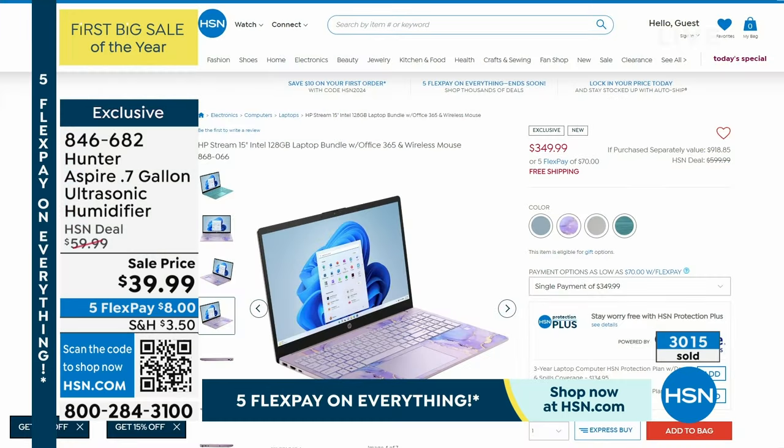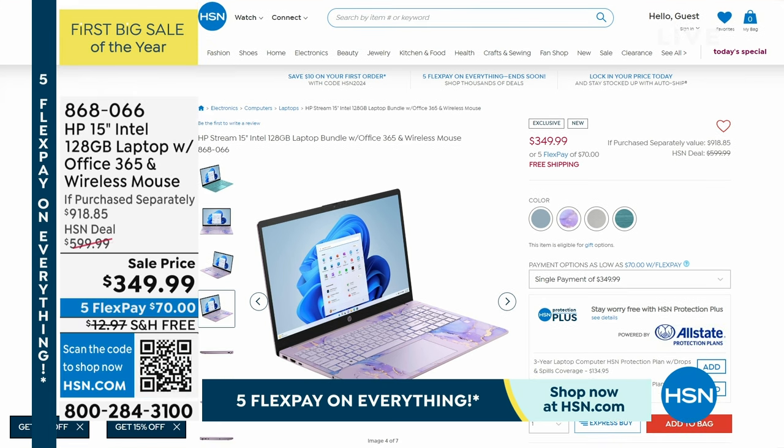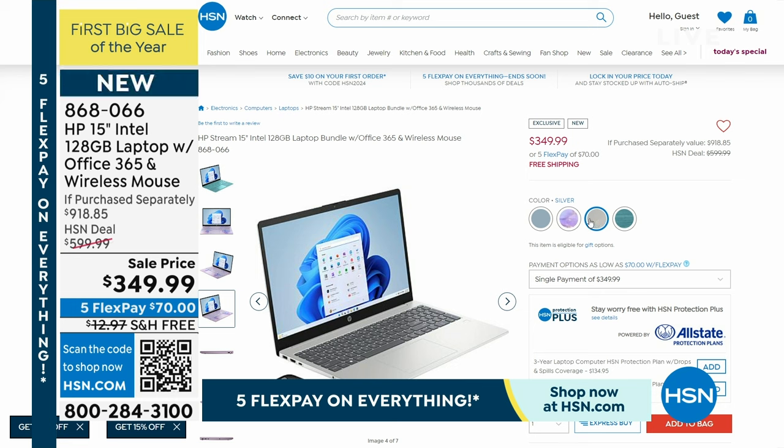Our HP — oh my gosh, this is amazing. We had this on earlier today and it was super-duper popular. I think it's all down to that incredible price. First off, it's HP — enough said right there. On top of all of that, it's our HP with 120 gigabytes, and it's a laptop with Office, wireless mouse. We're going to have a bundle of goodies that you can't get anywhere else. The savings off the retail price is going to be...